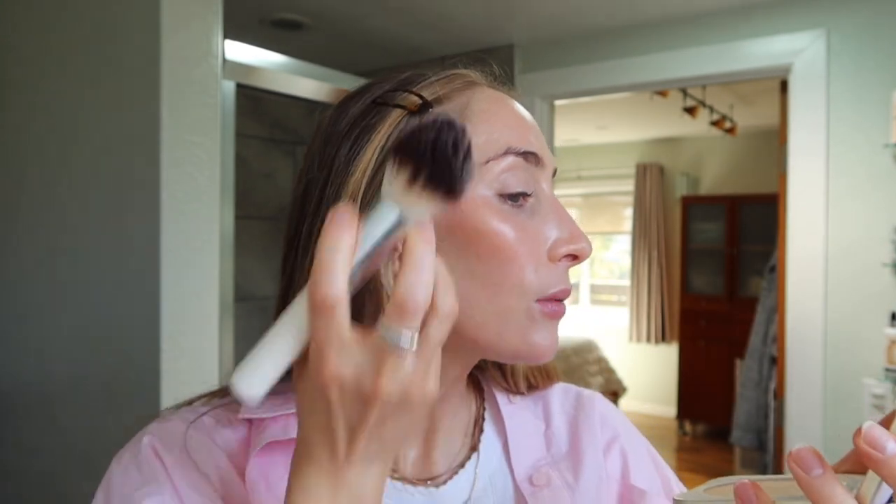I'm not a very oily person, but just to kind of set it and lock it in place. And then I'm going to do underneath the cheekbone to really define that sculpting that we did. What I love about this powder is it is acne-safe and SPF 20.